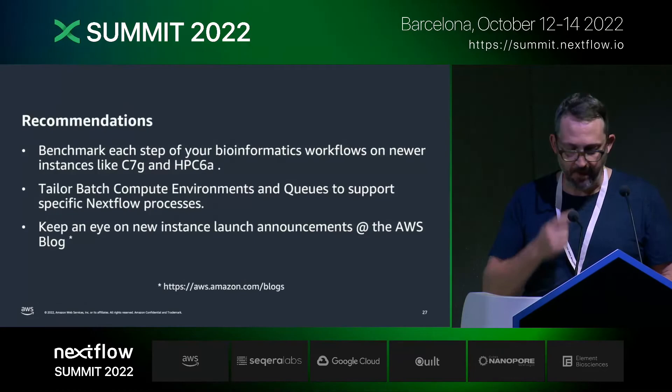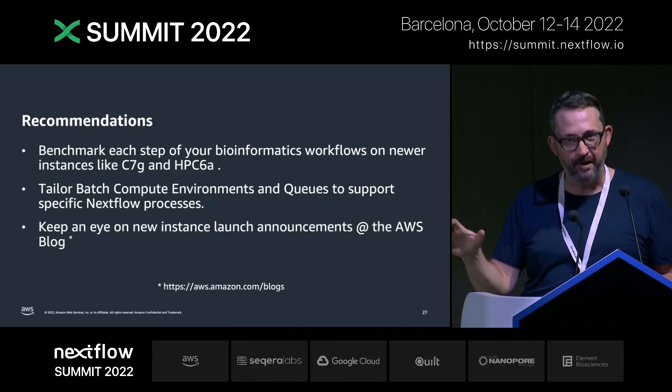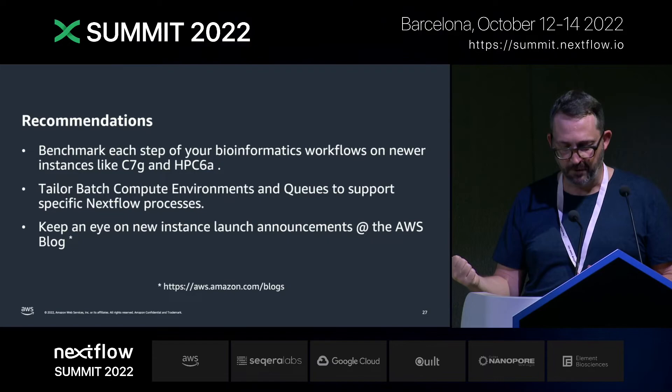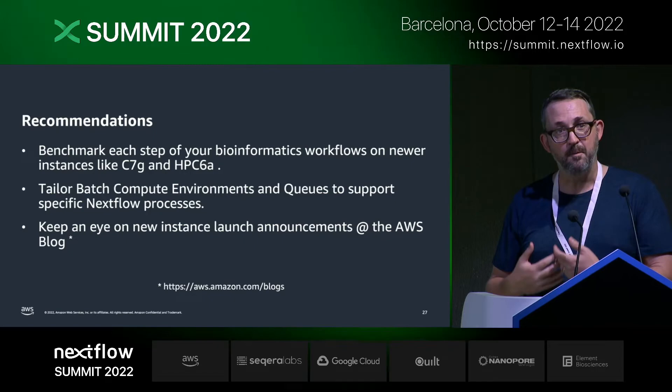My recommendations here: take apart your workflow process and benchmark every step of it. The cloud makes it easy to do that, and Nextflow makes it easy with per-process attributes and task definitions. Check it out on newer instances and different storage architectures. Tailor your Batch compute environment — make different compute environments and job queues to support your specific Nextflow processes. And most importantly, keep an eye on new instance launches at the AWS blog.